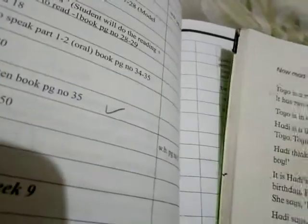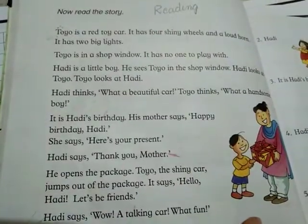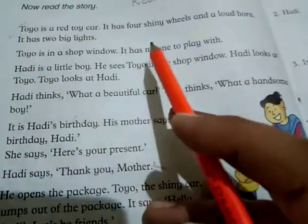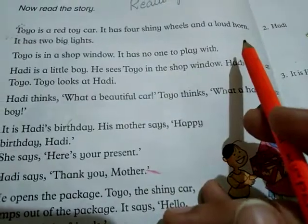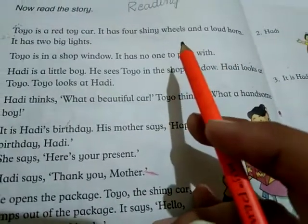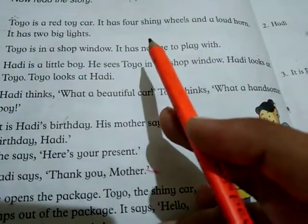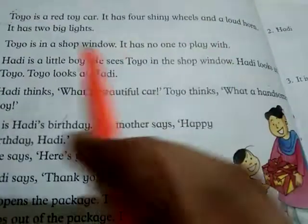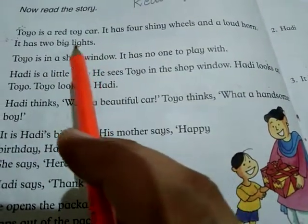Let's start the reading. Read out the story with me. Toyo is a red toy car. It has four shiny wheels and a loud horn. Students, tell me: how many shiny wheels are there on the toy car? It has four shiny wheels and a loud horn. It has two big lights.